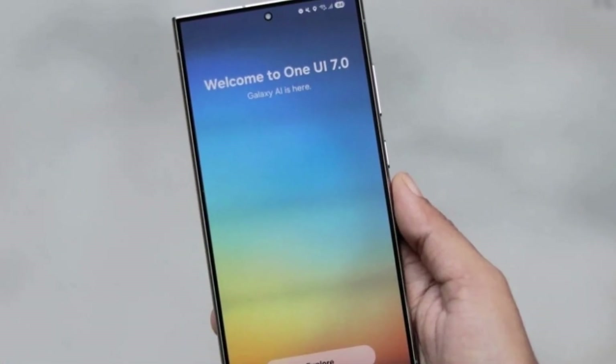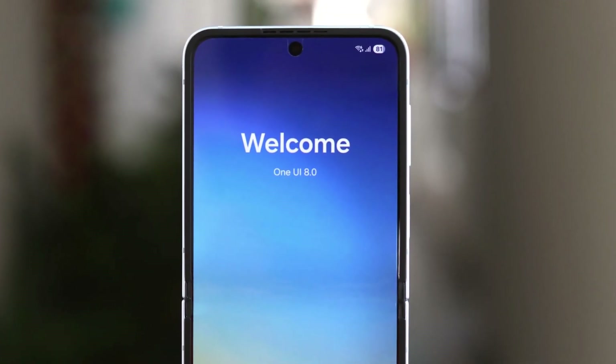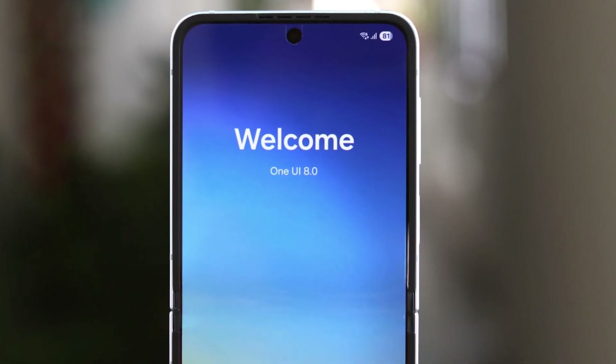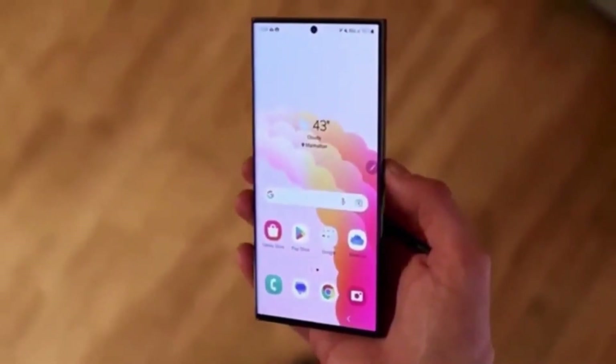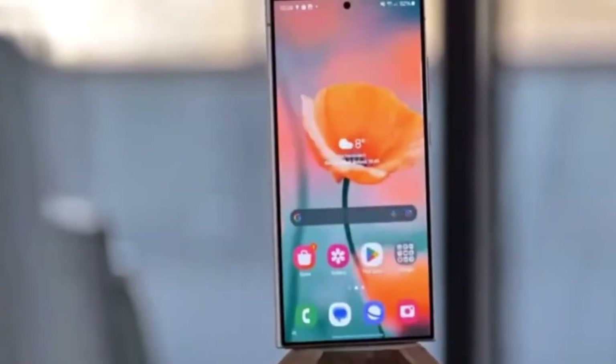With OneUI 7.0, Samsung added some helpful features, but now with OneUI 8.0 the feature has taken another big step forward. New 'then' actions have been added, which means your phone can now do even more for you when certain conditions are met.